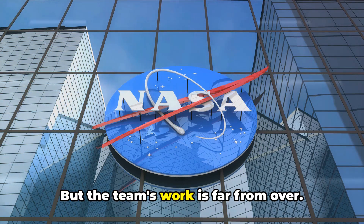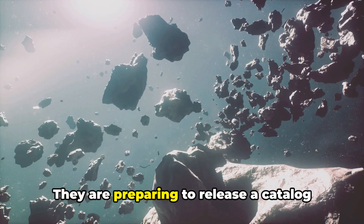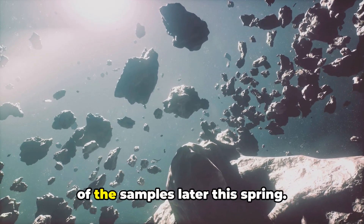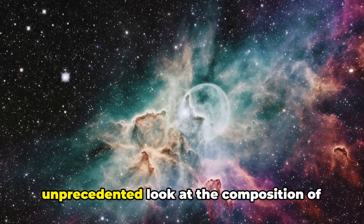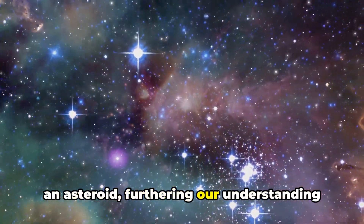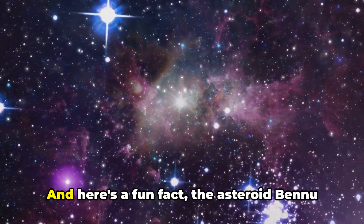But the team's work is far from over. They are preparing to release a catalogue of the samples later this spring. This catalogue will provide an unprecedented look at the composition of an asteroid, furthering our understanding of the universe.